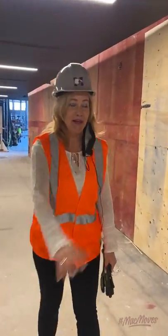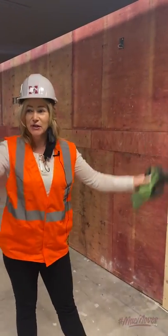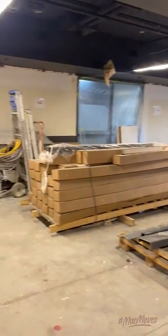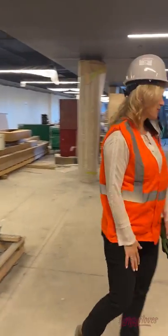When we reopen, that front door will be a wide door for where everyone's going to come in. To my right here would be the front desk where you will check in and scan your student card. Let's walk through the space.